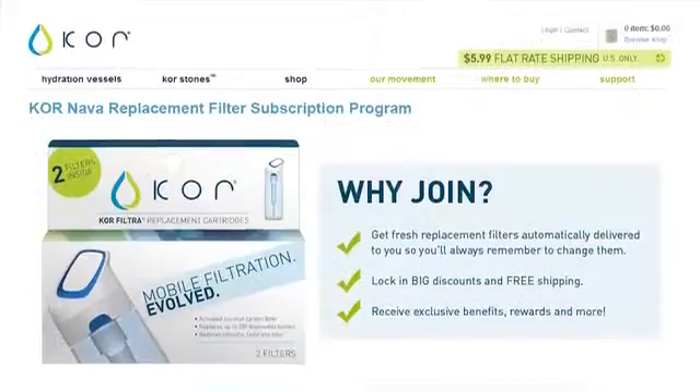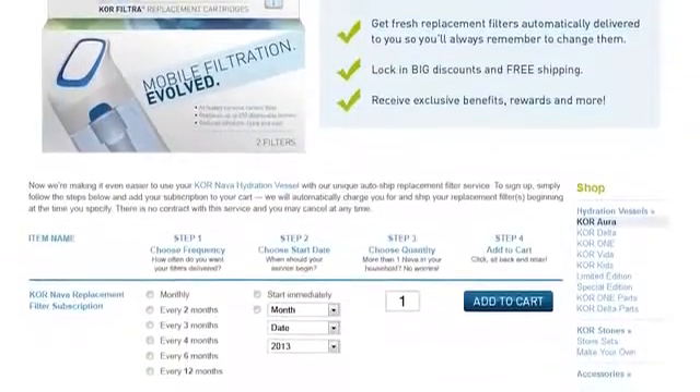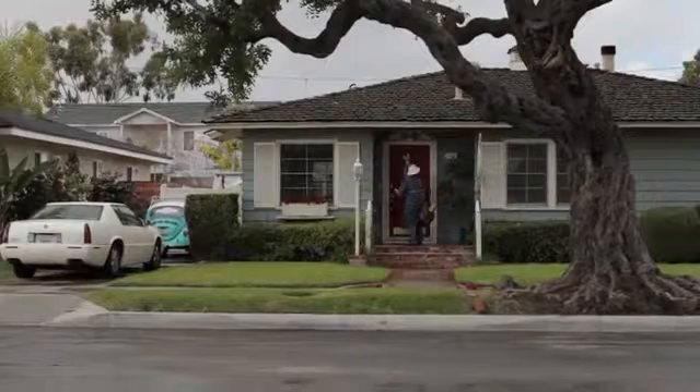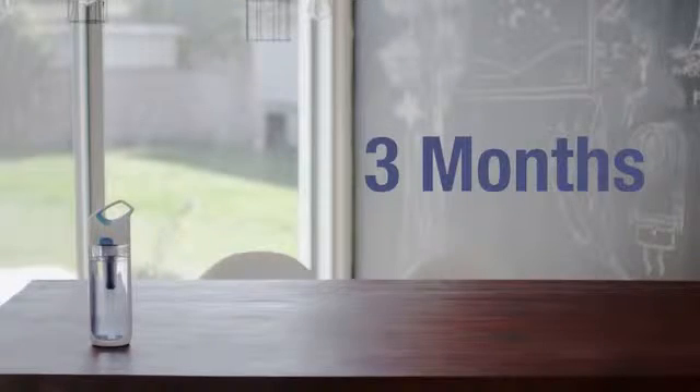To make it really easy to break the bottled water habit, we're going to create a filter subscription program right on our website. You'll get the filters delivered to your door when you need them, so you won't have to worry about going to get replacements. Our filter lasts for about three months, or 40 gallons of water.